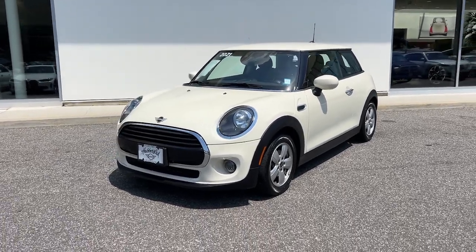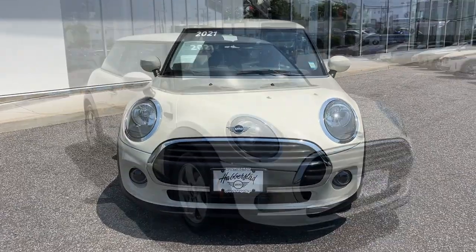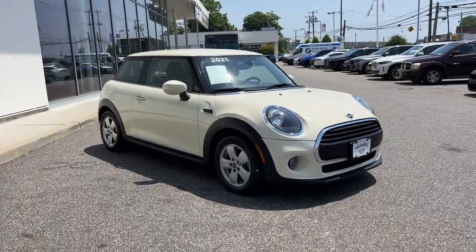Hop into the 2021 Mini Cooper. With less than 35,000 miles on the odometer, this vehicle stands out from the rest.